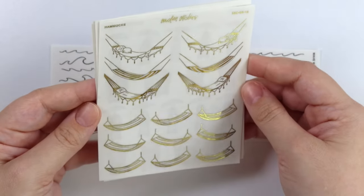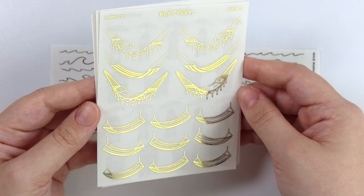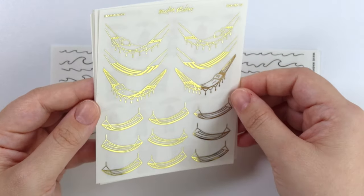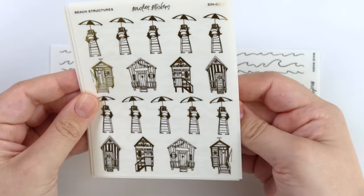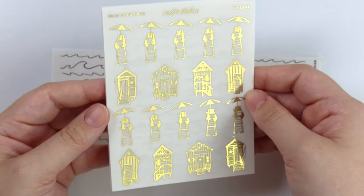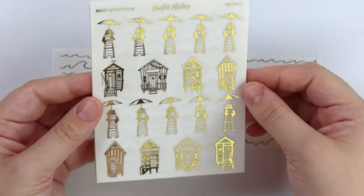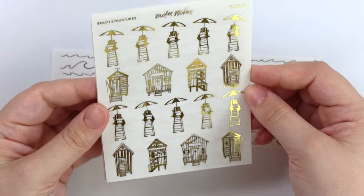Next we have hammocks. I love these — I think they're so cute. This one's my favorite. And then we have some beach structures. So you have the little lifeguard chair and then some little houses that maybe would hold surfboards and stuff like that.